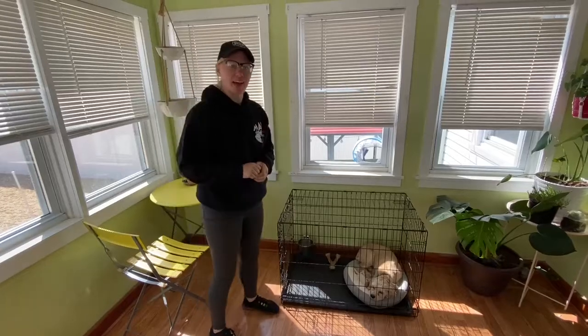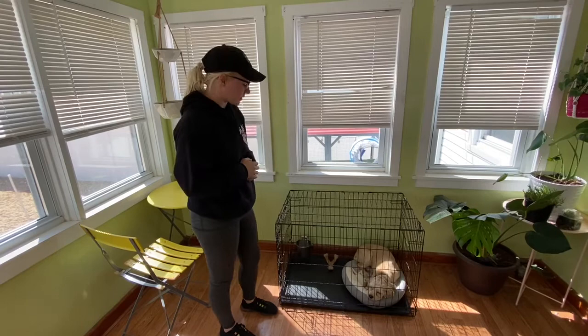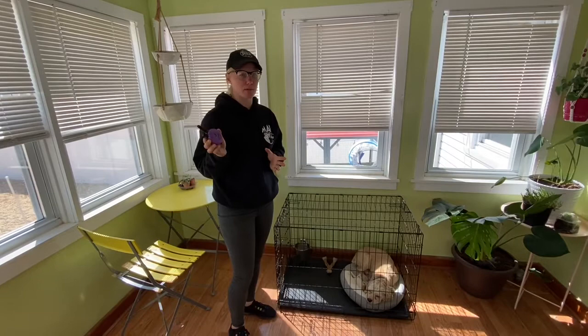Hey guys, I'm here with Lainey the Cocker Spaniel who goes home tomorrow from her boarding train with us. Before she leaves, I want to make a video for her family showing how to use the training, how to use the remote, when to press a button, what words to say, and also a little bit of why.